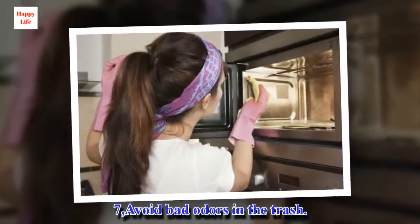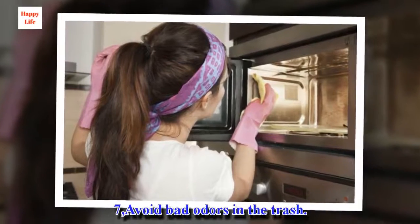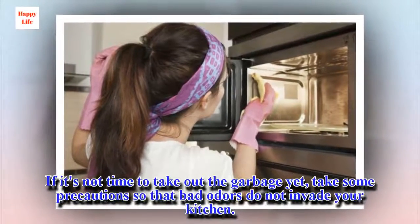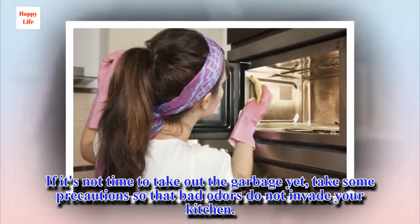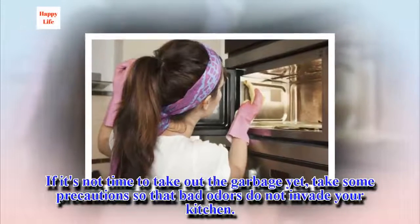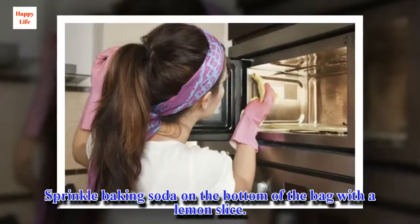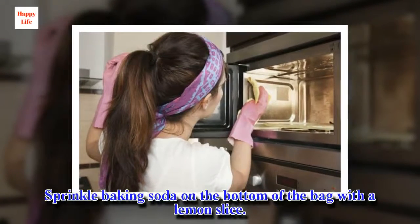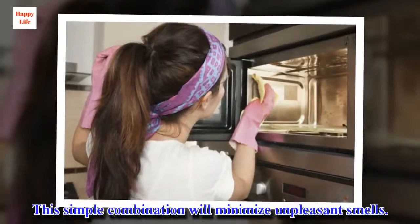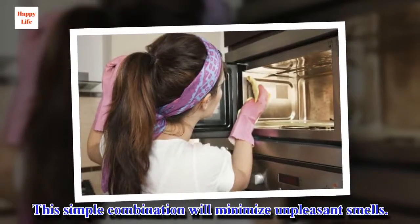7. Avoid bad odors in the trash. If it's not time to take out the garbage yet, take some precautions so that bad odors do not invade your kitchen. Sprinkle baking soda on the bottom of the bag with a lemon slice. This simple combination will minimize unpleasant smells.